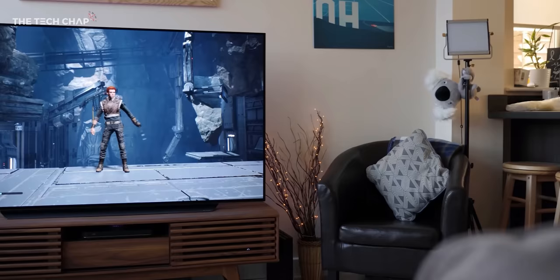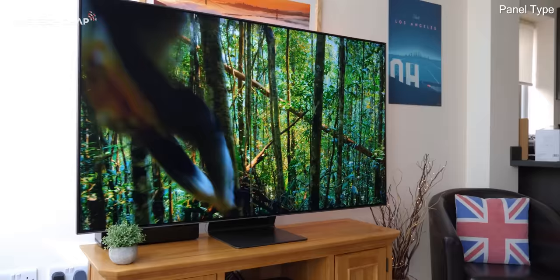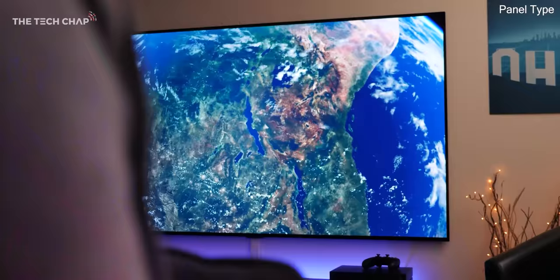So we've done size and resolution, but now let's talk about panel type, and this is where things get a little bit technical, but bear with me. As of right now, there are two main types: OLED and LED LCD. You might have heard some other names like LG's NanoCell or Samsung's QLED, which are higher quality LED LCDs, usually with a few nice extras.